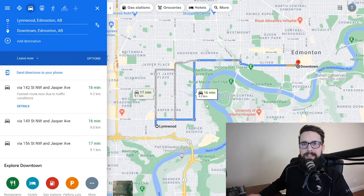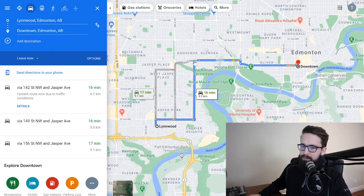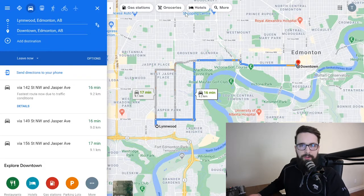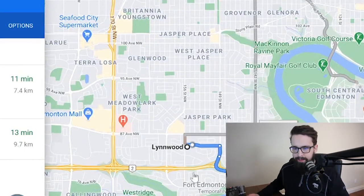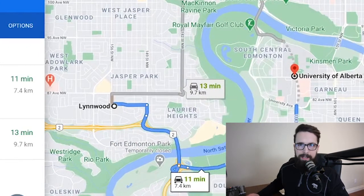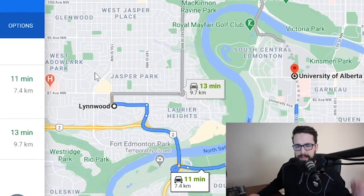From the central West End you're basically forced onto either Stony Plain Road or 107th Ave to get downtown, which can mean a little more traffic if you're a downtown commuter. That said, the University of Alberta is very easy to get to from Lynnwood — only an 11-minute drive. Whyte Ave is under 15 minutes, and there are quite a few good public transit options from the West End down to U of A.